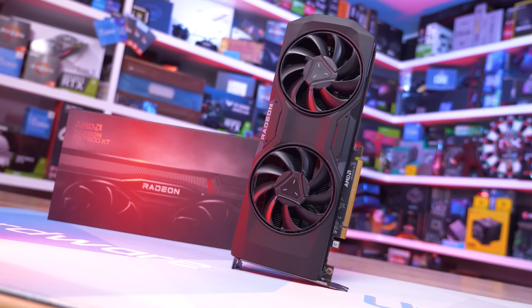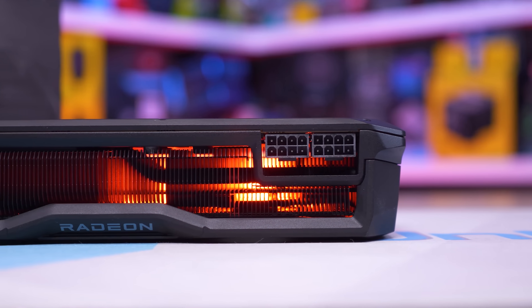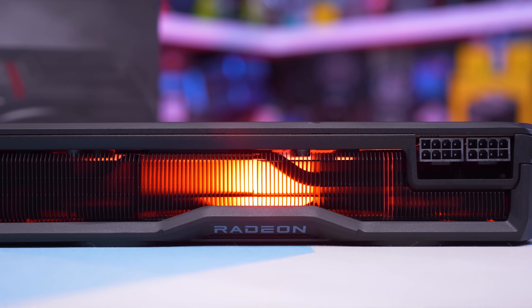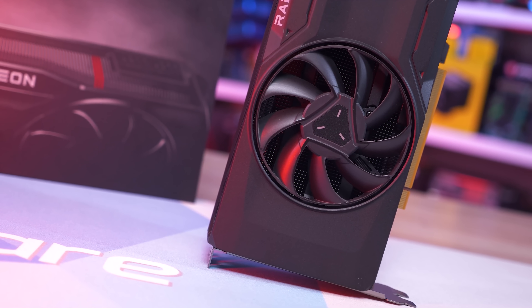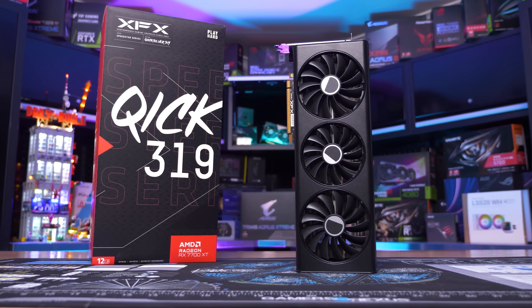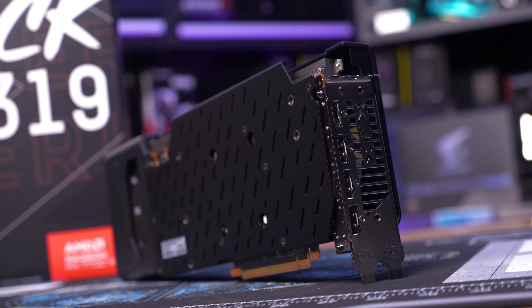The big news across the last month in the graphics card space was the launch of two new AMD Radeon GPUs, the RX 7800XT and RX 7700XT. Hopefully you've already seen the full reviews for our full thoughts, but basically we're looking at two quite different cards. The RX 7800XT is a decent buy at $500 US, offering better value and a few other small benefits over the RX 6800XT. But the RX 7700XT doesn't look as good, being priced far too close to the 7800XT for the level of performance it offers.